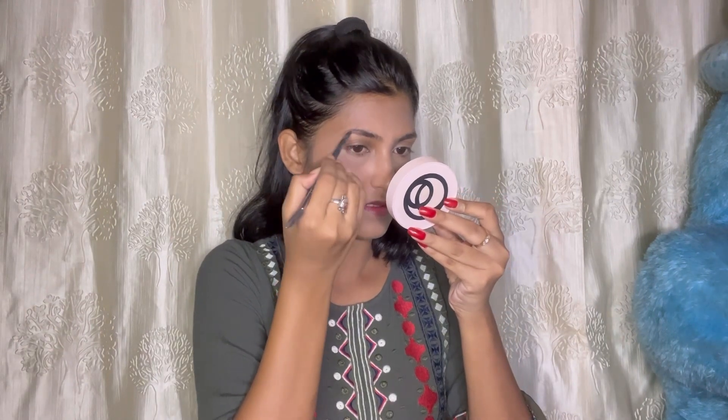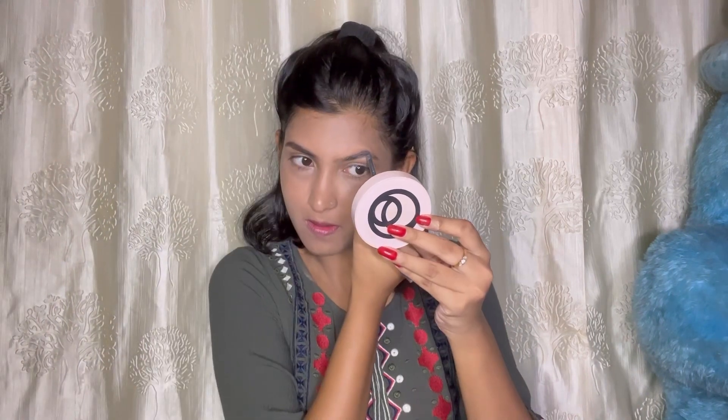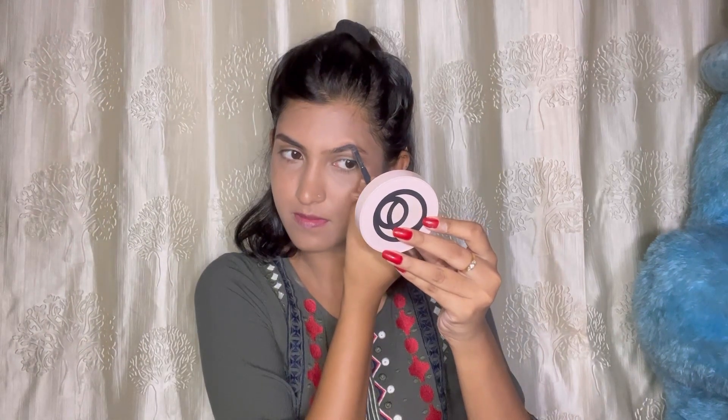I am going to use my eyeshadow palette with a dark brown color. I am going to fill up my eyebrows. Now I will work on my eye makeup look.